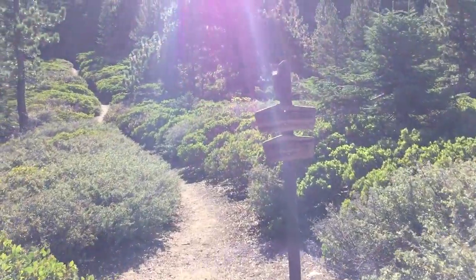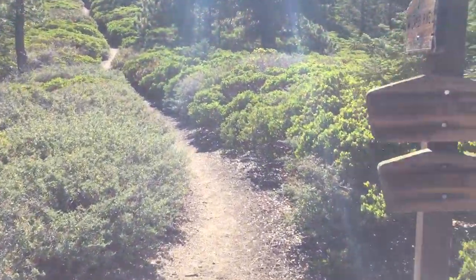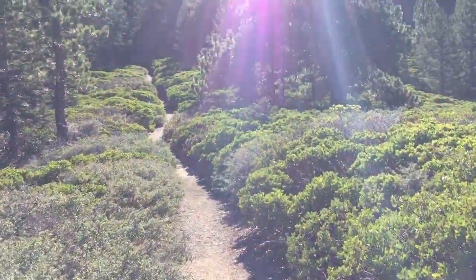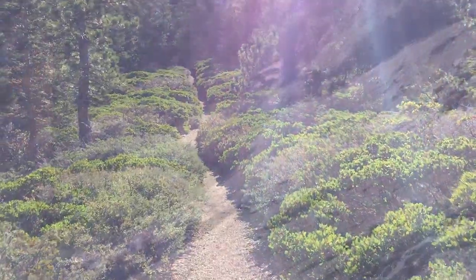About four miles in, there's a trail junction. You're going to want to follow the trail to Limber Pine. Limber Pine is a campground, so if you want to make this a two-day trip, you can backpack there.